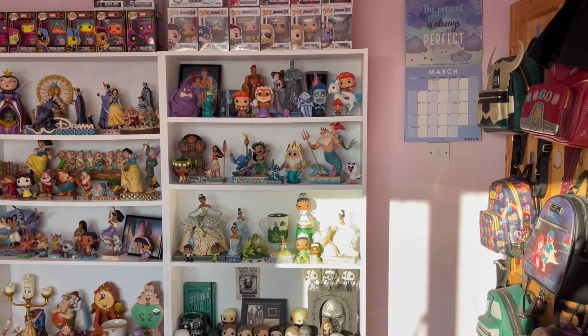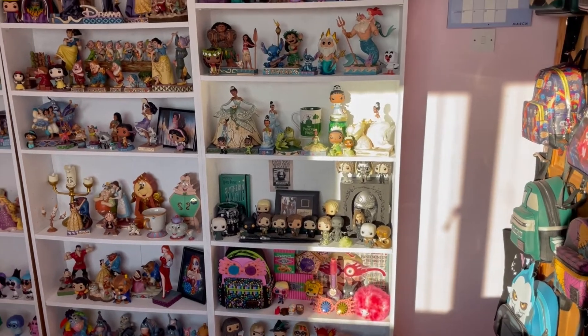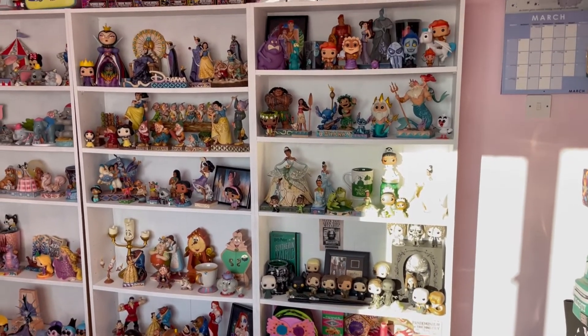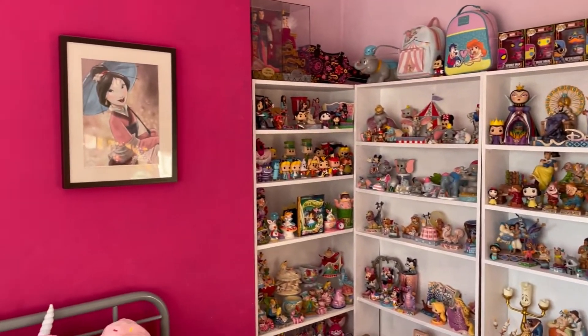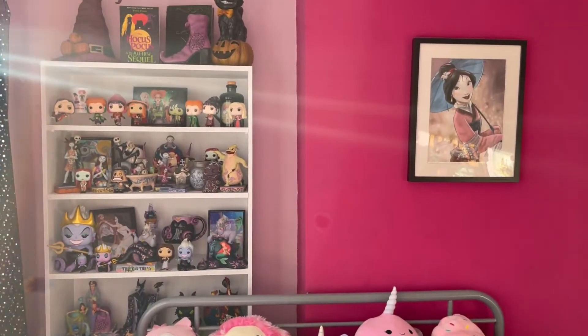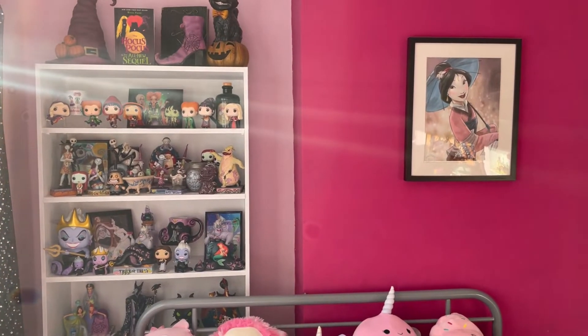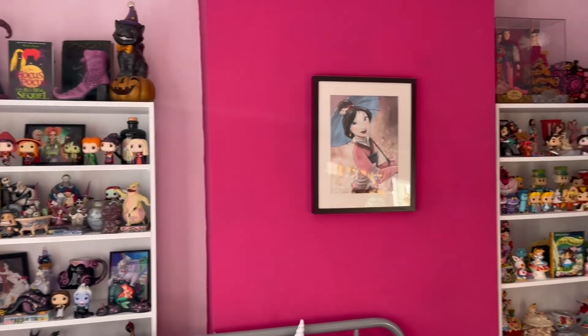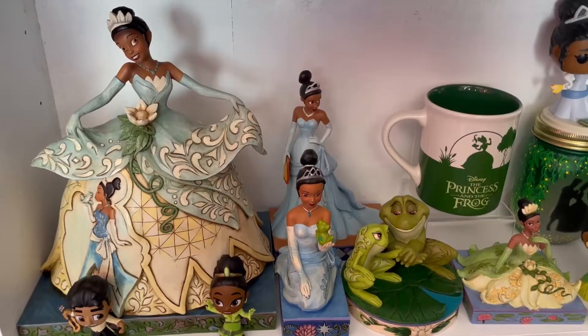This side of my room is very magical and very colorful. The other side of my room has a bookcase with all Halloween vibes and villain vibes, which I'll also be including. Past my Mulan canvas and my super cute squishies there is that bookcase, which will also be in this video. Let's get started!